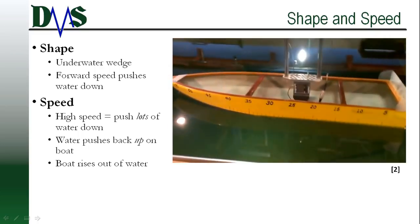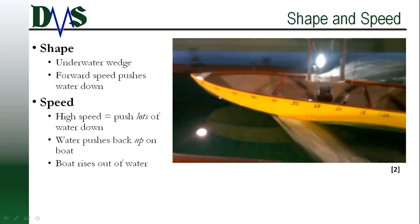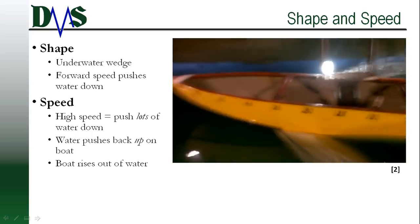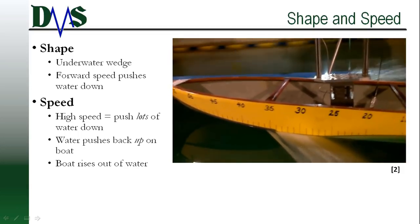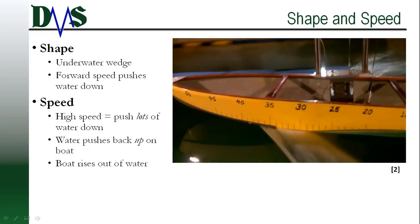This trick doesn't work all the time though. That is why we need the second element: speed. At low speeds, pushing the water around just adds to your resistance. Only at high speeds do we overcome the resistance and achieve planing.